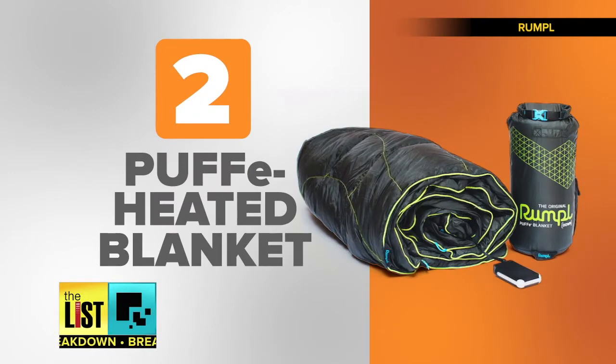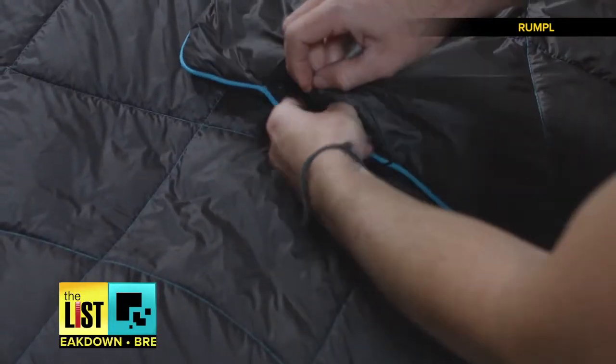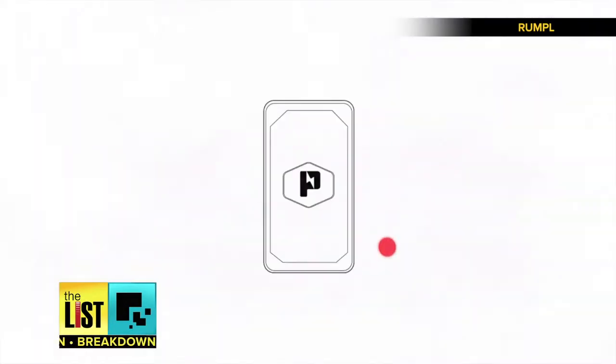At number two, a blanket called Puffy. Made by Rumpel, this heated blanket is water-resistant, plus the rechargeable pack that powers it doubles as a flashlight and backup battery. The battery can be fully recharged in 90 minutes and can charge your mobile device up to four times.